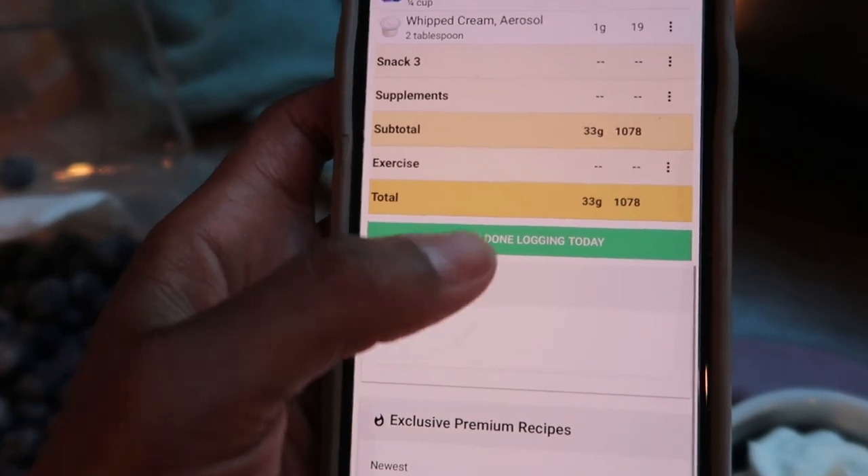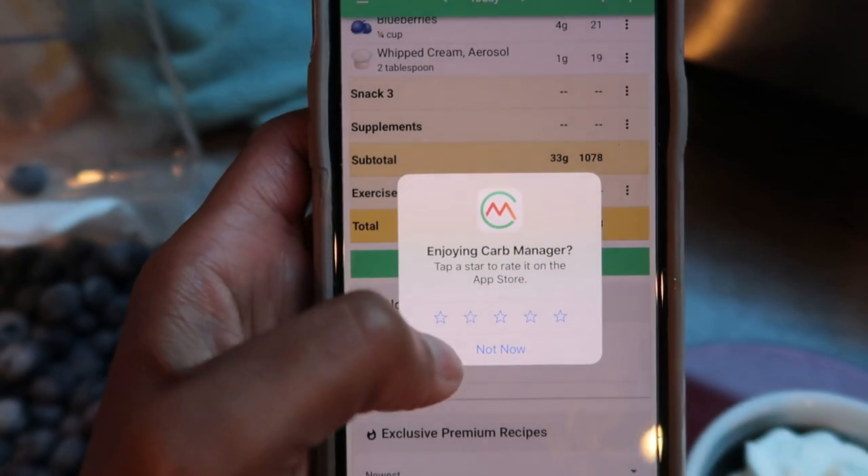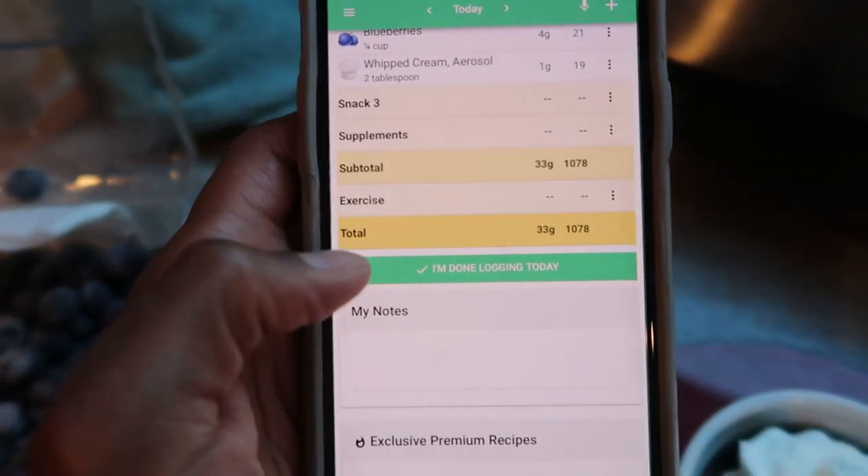I'm going to go ahead and complete my day. I love the Carb Manager app but I am not going to do a review right now. Alright you guys, I hope that you enjoyed today's video. If you did, please make sure that you give this video a thumbs up and make sure that you hit that little red subscribe button. I'll catch you guys in the next video. Bye!